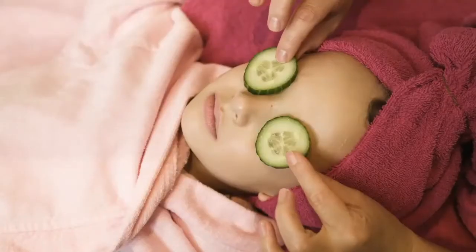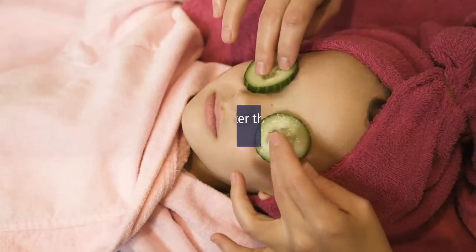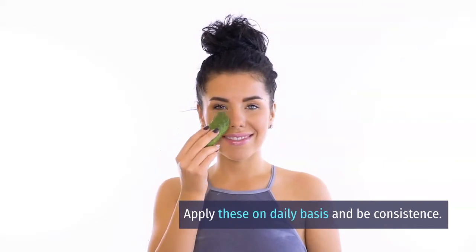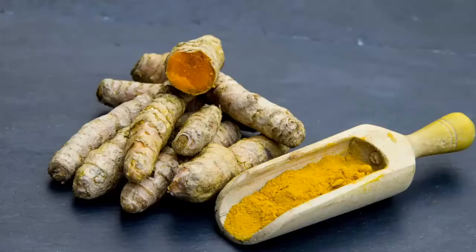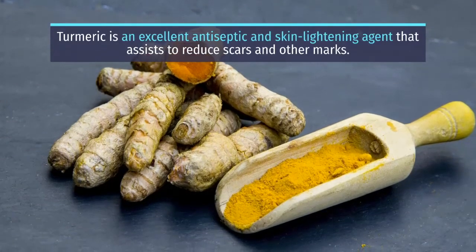Apply fresh squeezed lemon juice to your whole face and neck. After this, rub cucumber pieces on your skin to soften and hydrate it. Apply these on a daily basis and be consistent. Tip 2: Turmeric. Turmeric is an excellent antiseptic and skin lightening agent that assists to reduce scars and other marks.